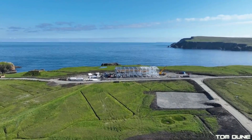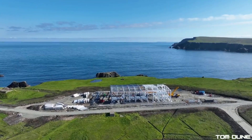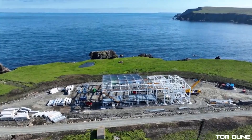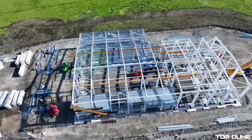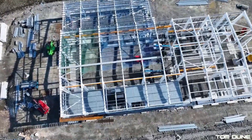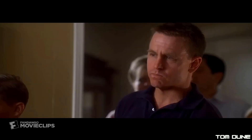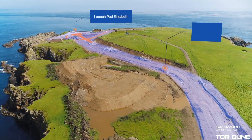Lockheed Martin, Skyrora, and Rocket Factory Augsburg have all invested in this site too. What is worrying is that the CAA still haven't granted Saxevoord a spaceport licence. Back at the start of the summer, I referred to comments made by Frank Strang that he expected a licence to be forthcoming within about 8 weeks or so. Well, like that scene from Apollo 13, the expected time of signal acquisition has come and gone. So where does that leave us? Quite frankly, it leaves us with more questions than answers.